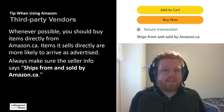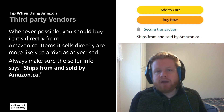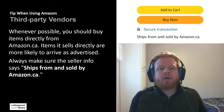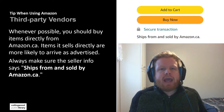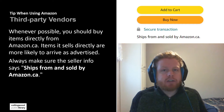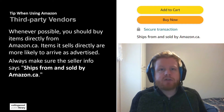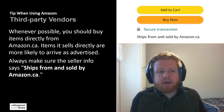My first tip when it comes to Amazon is learning about third-party vendors and how to identify which products are third-party or coming directly from Amazon. If you don't know what third-party vendors means, basically Amazon allows other companies or sellers to sell their products on Amazon. So not everything comes directly from Amazon — there are quite a few third-party vendors out there.